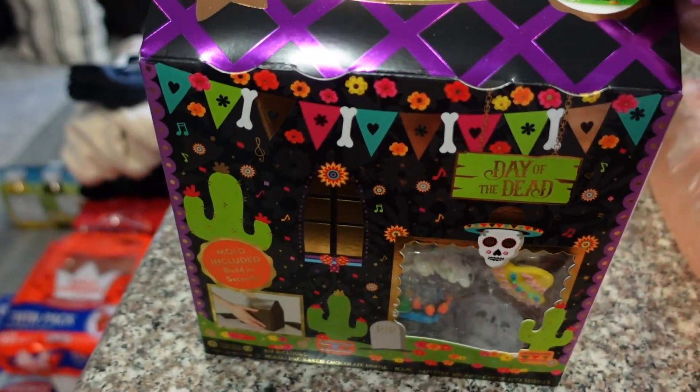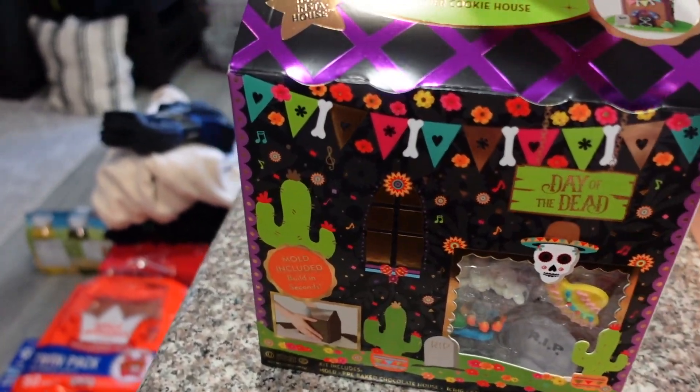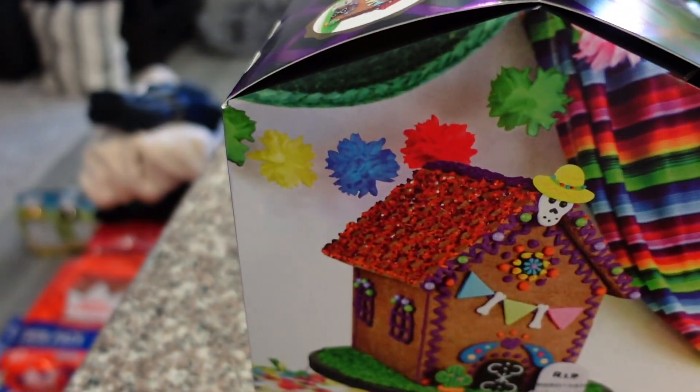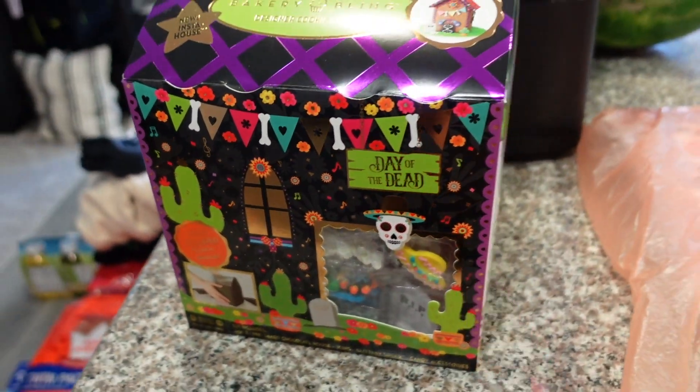So we got this cookie house kit. It's a Day of the Dead kit. I thought it would be fun to decorate for Vlogtober. Vanessa will like to do that. So that'll be fun.